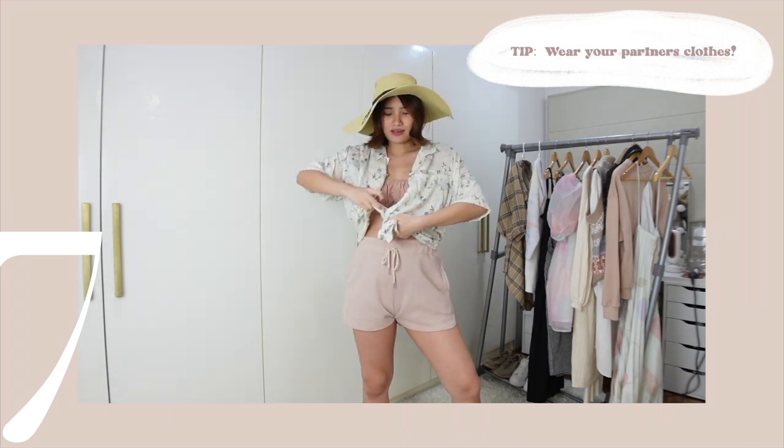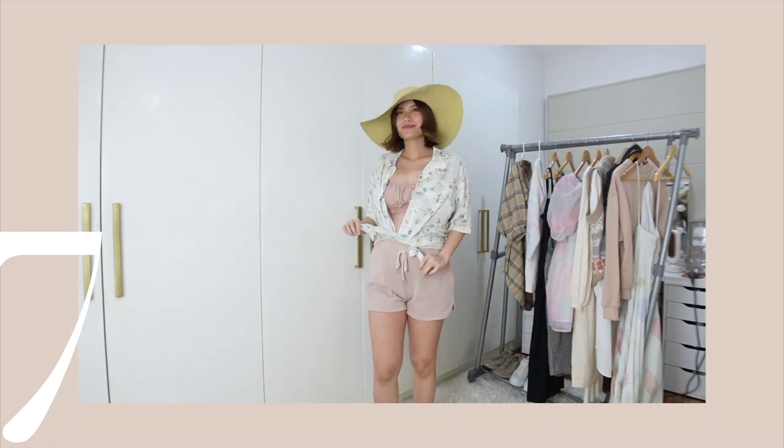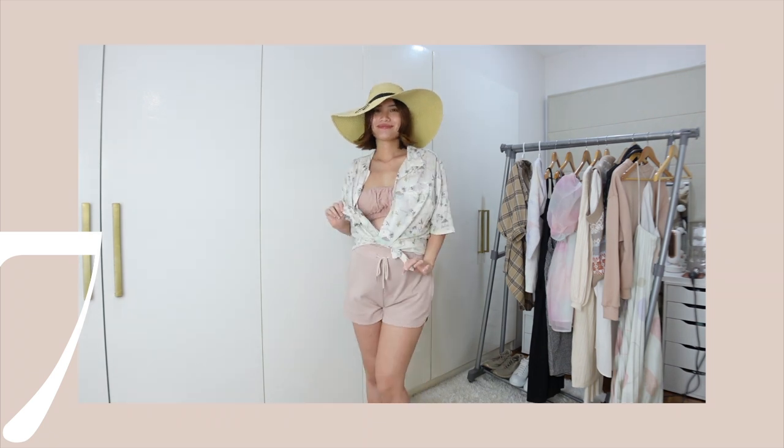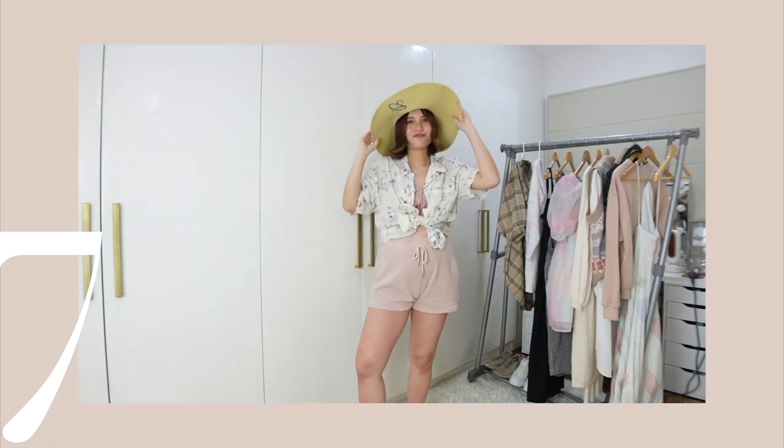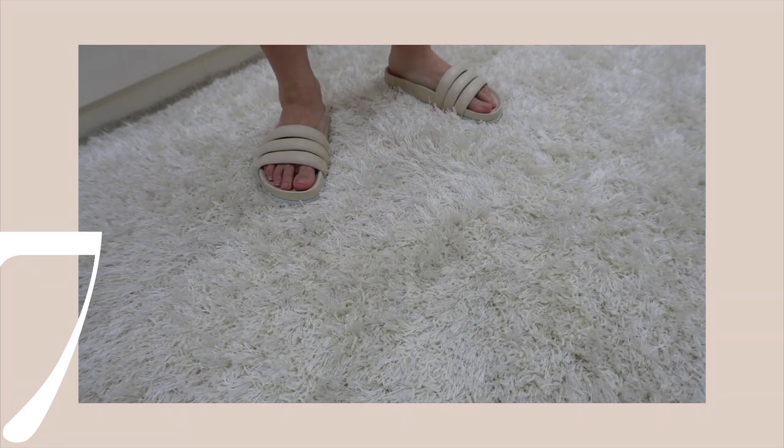You can even tie it this way. So we're so ready for that trip. I wore my straw hat that I always wear whenever I go to the beach, and to end this look, I just wore my slip-ons.